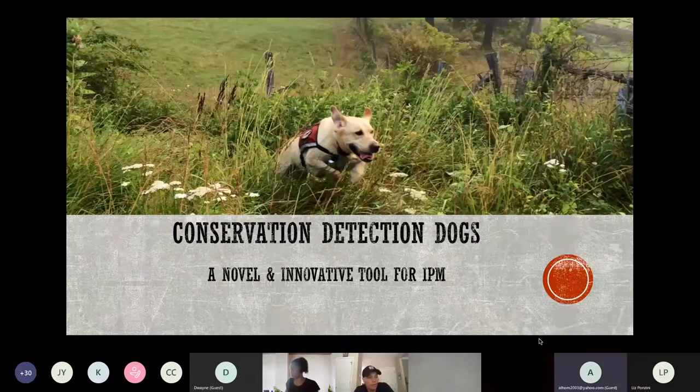I'd like to begin with sharing details about my experience with rodent detection dogs in both structural pest management and island biosecurity. I will provide an overview of conservation detection dogs and share my thoughts on ways dogs can help solve complex problems in IPM.